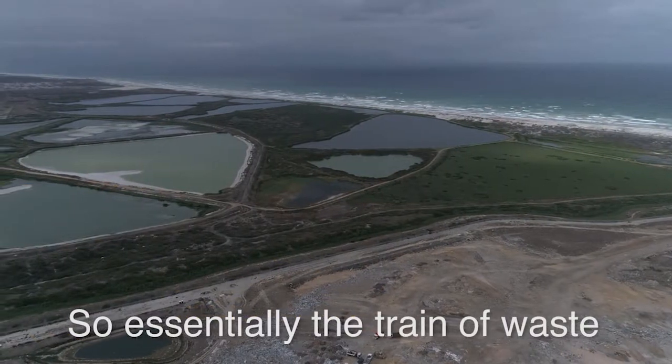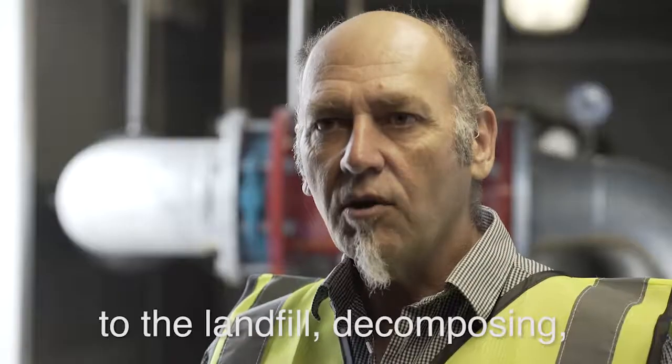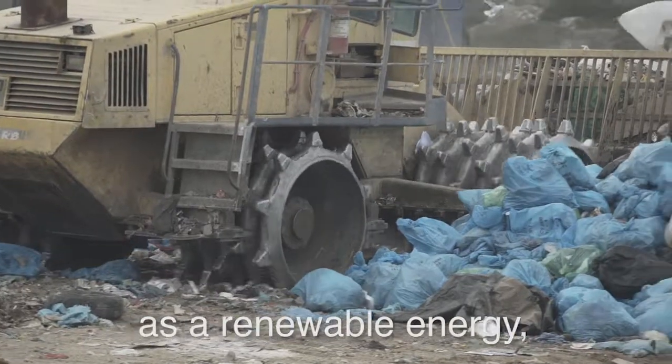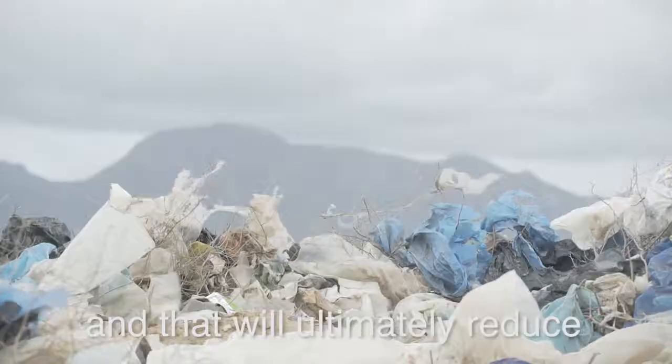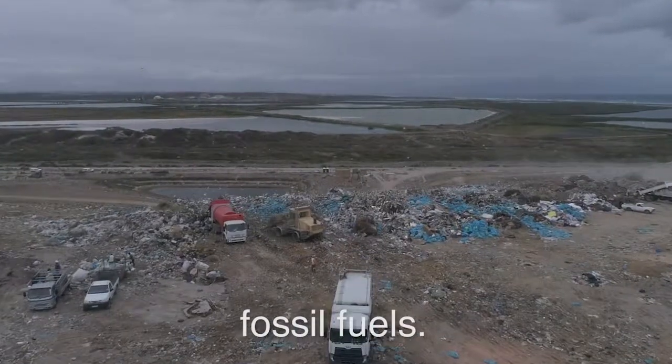The train of waste coming from your kitchen at home to your landfill decomposes and produces gas. That gas can be used as a renewable energy source, which will ultimately reduce Cape Town's reliance on electricity generated from fossil fuels.